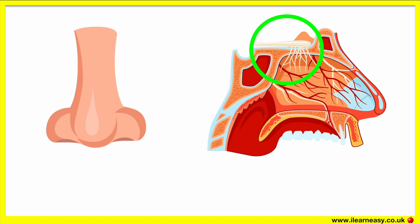The olfactory epithelium contains special receptors which recognize the smell and send signals along the olfactory nerve to the olfactory bulb. The signals are sent around parts of the brain in order to be interpreted as a smell. This can be a good smell or a bad smell.